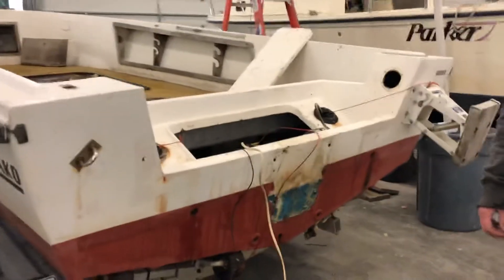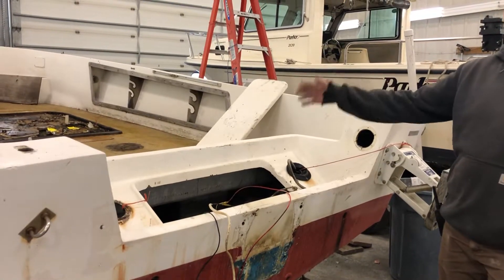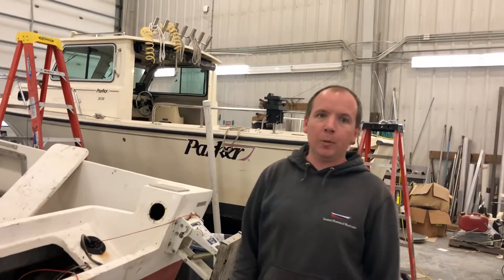What are we gonna do with this transom? We've got to strengthen the transom to be able to support the 200. We're gonna raise it up five inches and reinforce it to support the torque that the engine will be outputting.